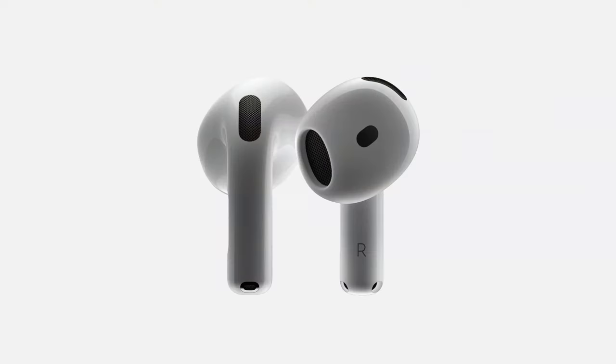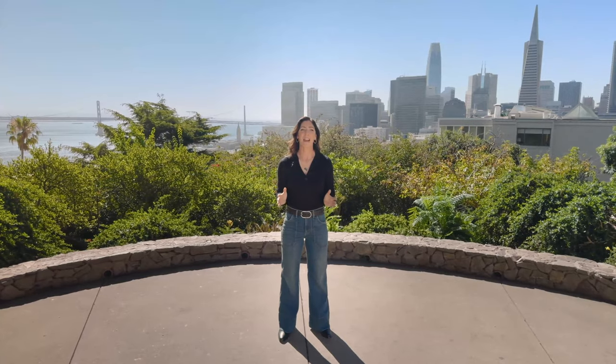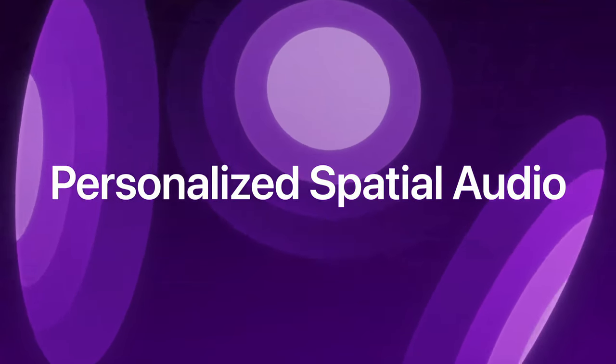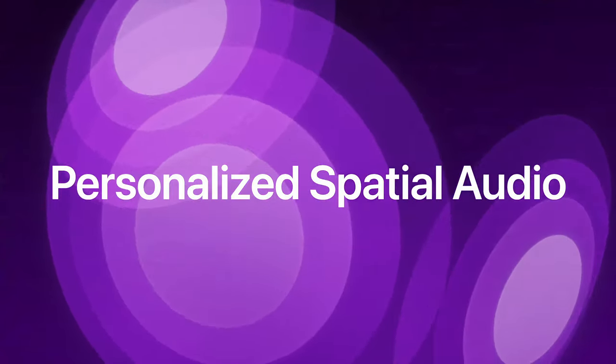Introducing AirPods 4. Here's Kate to tell you more. Creating one shape that naturally fits people around the world is a significant challenge, and that includes personalized spatial audio, which surrounds you with sound and transforms music, movies, and games with our most immersive media experience.